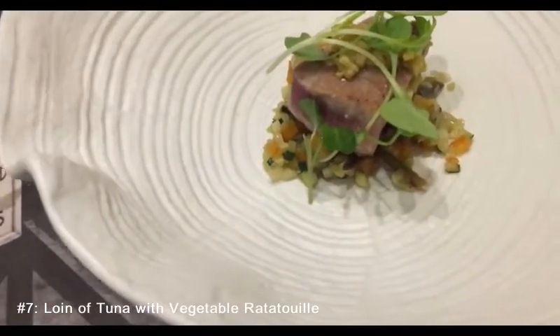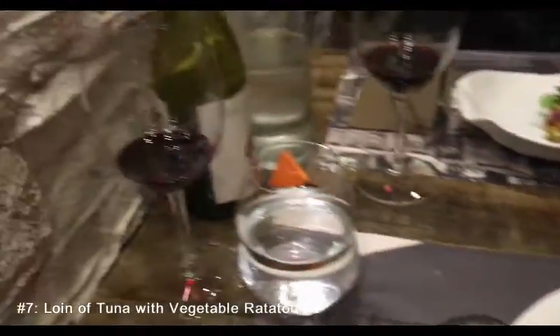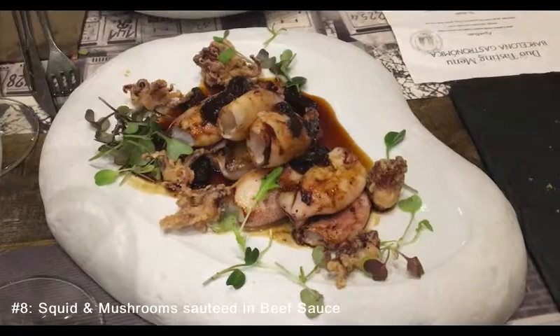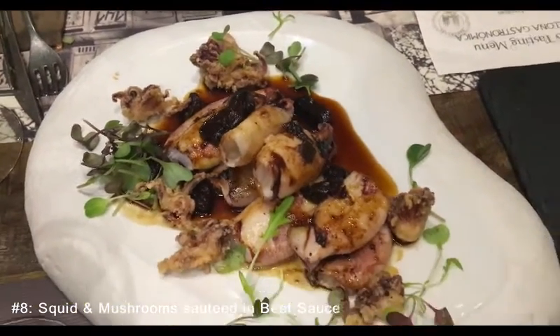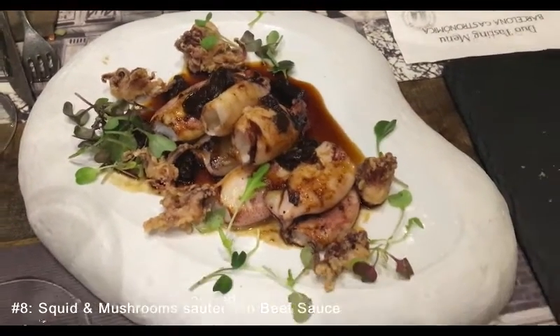Tuna, with sautéed vegetables underneath and red wine of course - this looks very good. Next course: squid and mushroom. Almost there - I think this is number eight, number eight of ten. This looks very good, very hearty. Let's go.